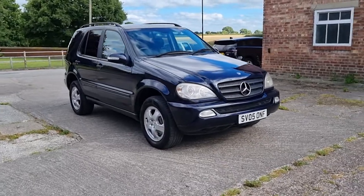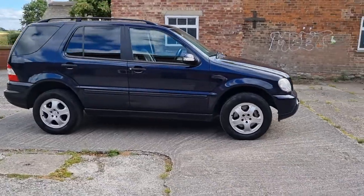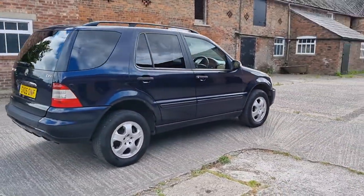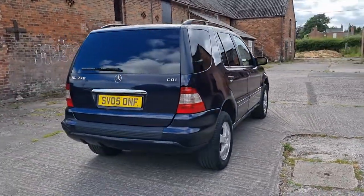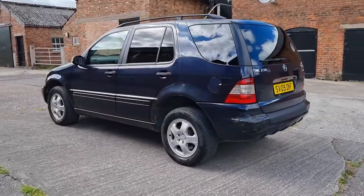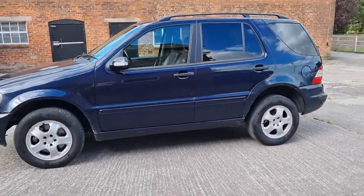Hi, welcome to AutoPerform and a short video of this 2005 registration Mercedes ML270 CDI Tiptronic automatic, finished in dark metallic blue — I forget the exact name — with full black leather interior and charcoal grey carpets, as you can see.